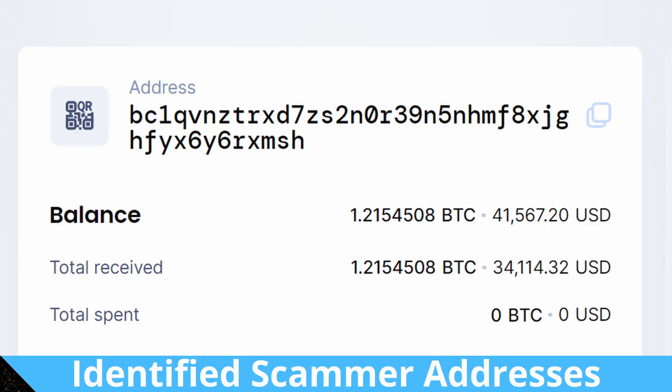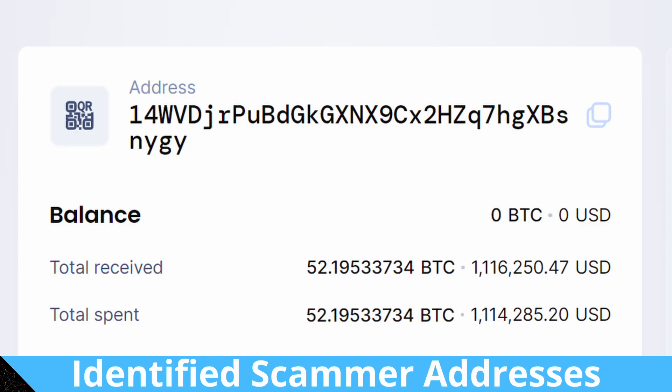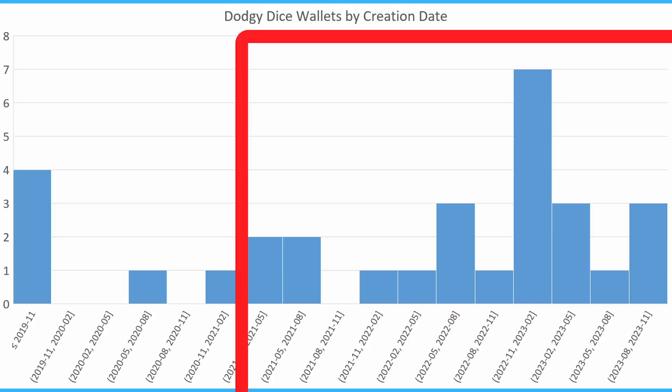What I did find was about 22.5 Bitcoin that had passed through these wallets, and the vast majority of that was taken by scammers. The vast majority of these dodgy dice wallets I found were on the Bitcoin chain. There was a few thousand dollars worth of value on various alts, tokens and whatever, but it was pretty much a Bitcoin chain thing. These wallets were mostly created fairly recently — most of them from about mid-2021 through to now, with a bit of a spike towards the end of last year.